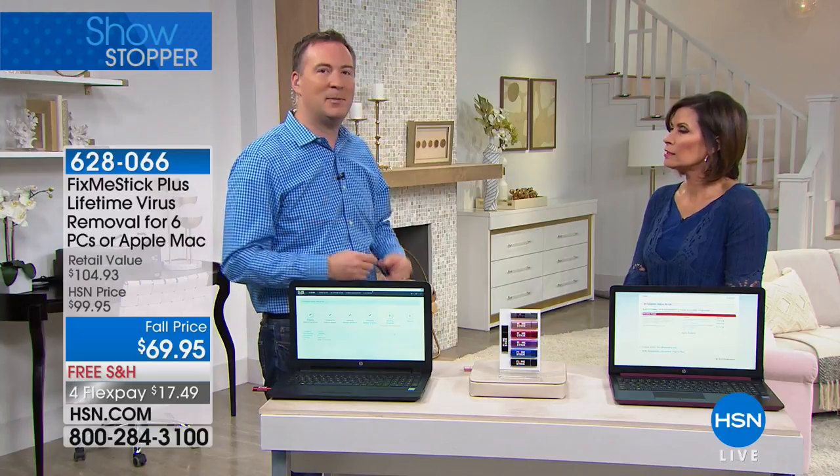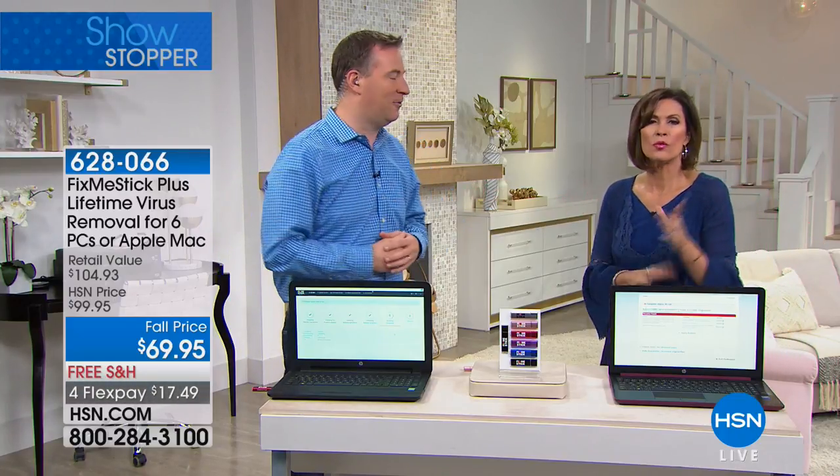When your computer runs slow or takes a long time to boot, just plug Fix Me Stick in, double-click it, and come back a couple hours later. Free shipping and handling, and you get 30 days to try it. You can see what it cleans out — it's like using a deep carpet cleaner and seeing all the filth come up. Unlike other virus removals that quarantine the virus, Fix Me Stick eliminates it completely.